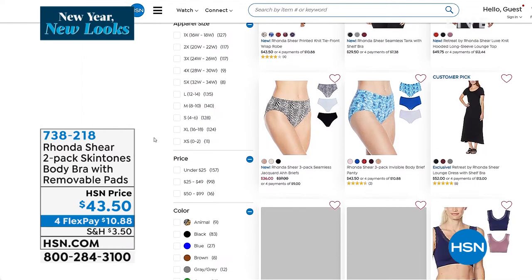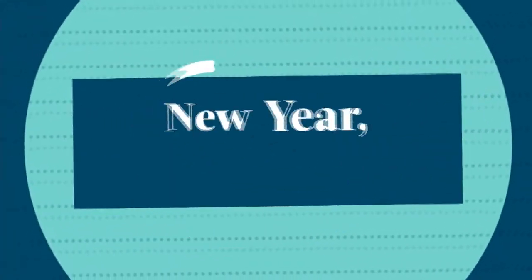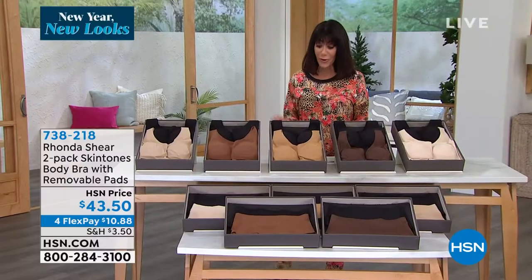This outfit also came in a great tie-dye and also in a wonderful ombre as well. So 738218 for the bra, but we are moving into another bra.